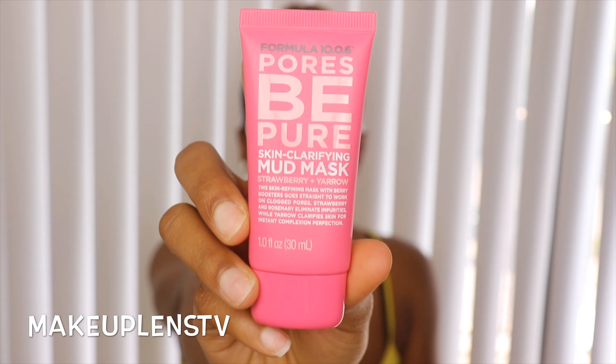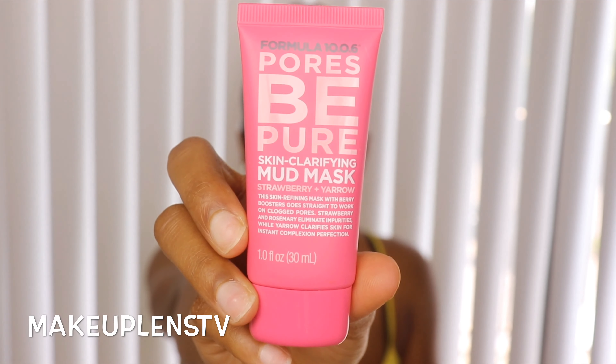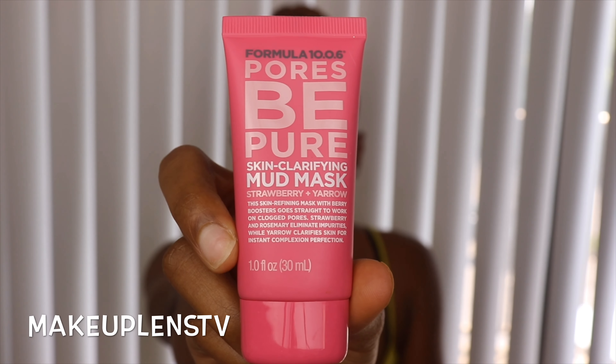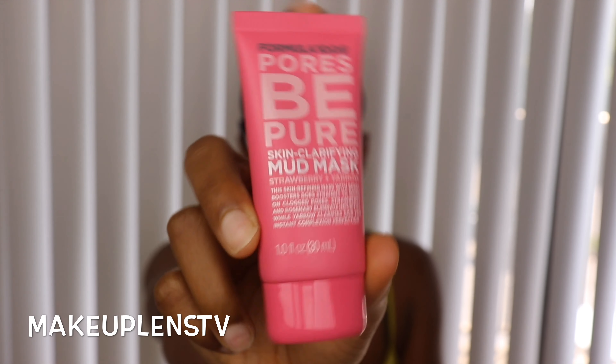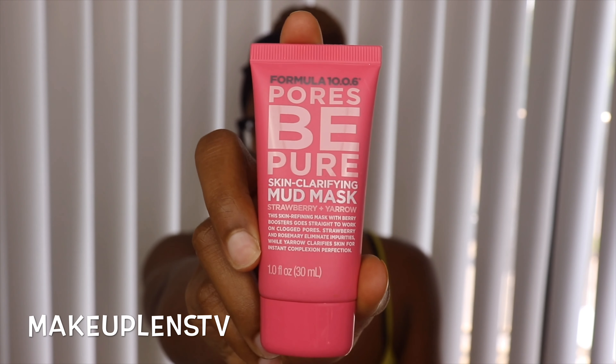First thing — I bought the mud mask. This is like the $2.99 one, the Formula 10.06. I bought this because I had the Origins one but I ran out and I threw the travel size in the trash. I never tried this one before so I'm going to give it a try to see if it works pretty good.